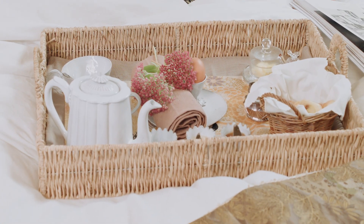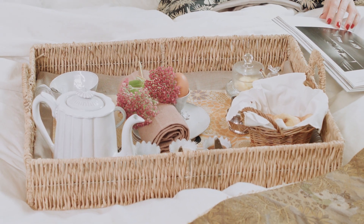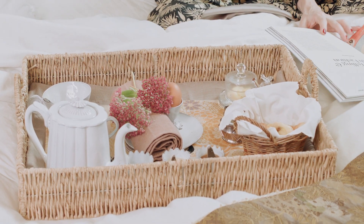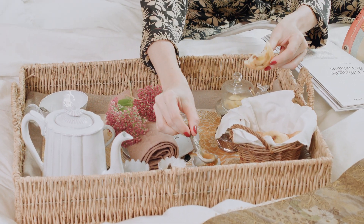C'est tout pour ce matin. I would love to know what excuses you come up with to negotiate breakfast in bed. Like the video if you enjoyed it, and please subscribe to the channel — it's the little red button at the bottom of the screen. Au revoir et à très vite.